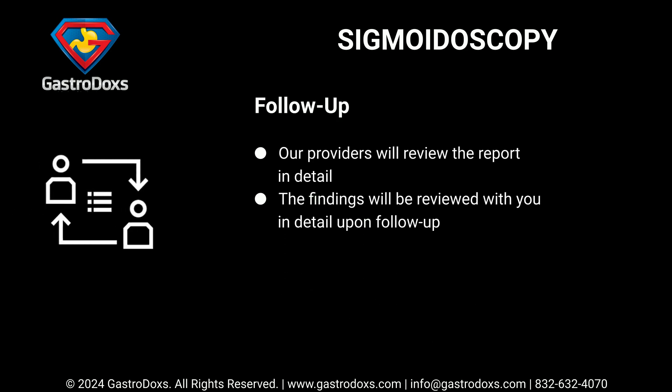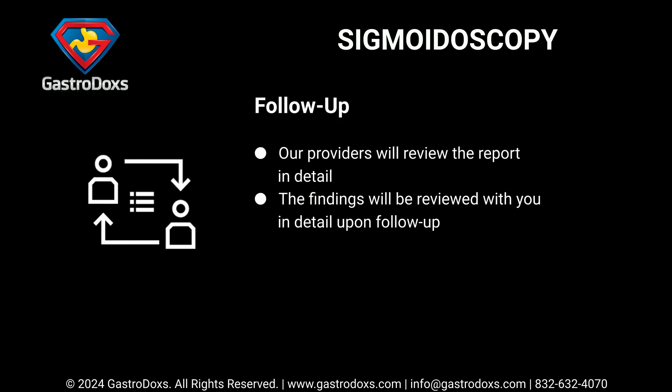For follow-up, our providers will review the report in detail, and the findings will be reviewed with you upon your follow-up appointment.